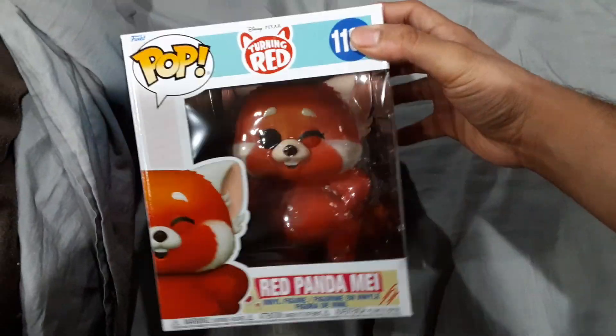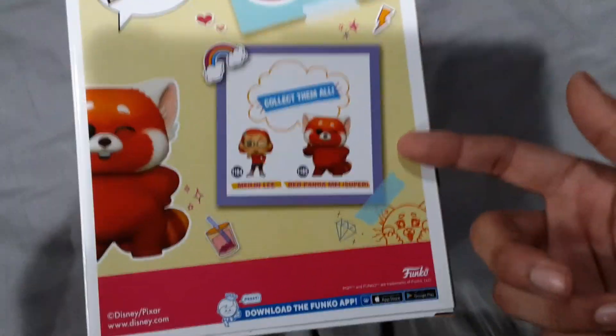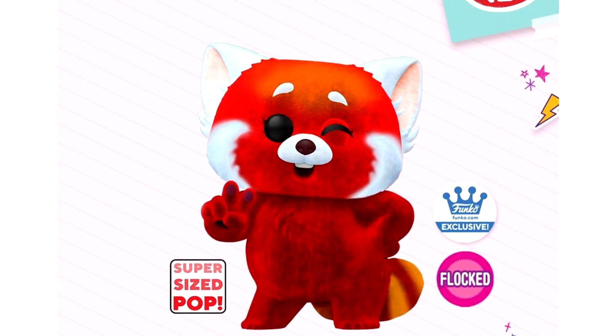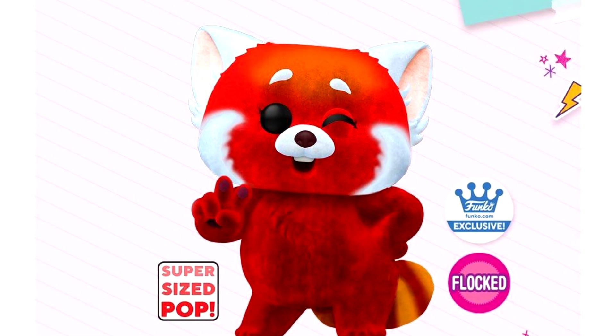It opens up like that — that's interesting. And there she is, the red panda Mei. The box is in very good shape, which is great. As you can see there are only two pops in this line — her human form and her panda form — but there's going to be a Funko Shop exclusive where her panda form is flocked, and it seems like many people want that one, so that's going to be tough to get.